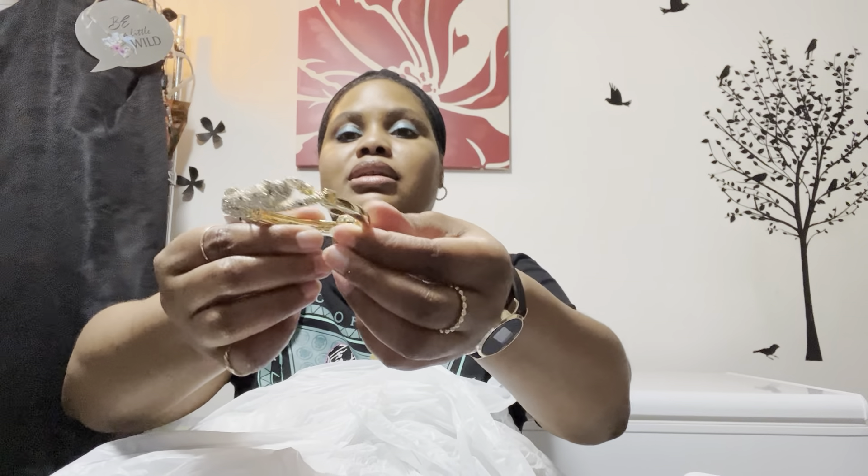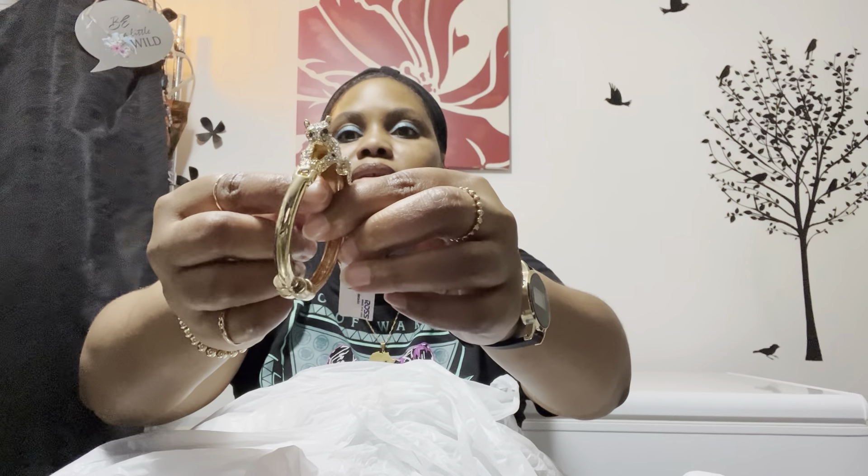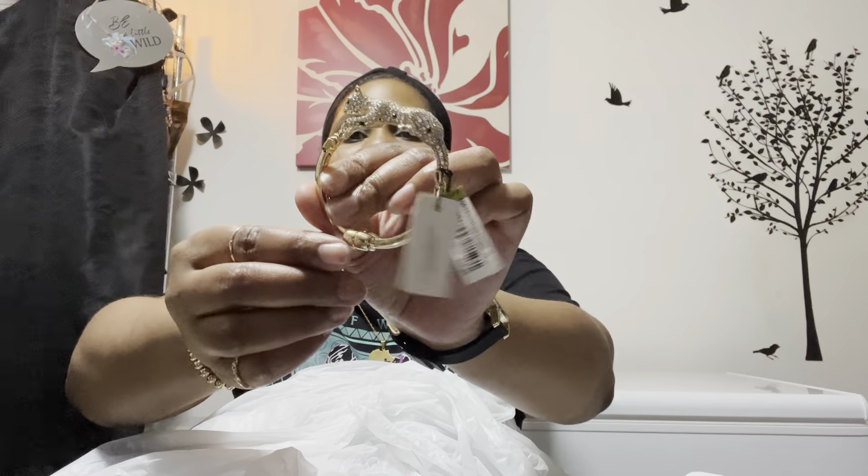I also got this bracelet which I thought was really cute — it was $12.99. I'm glad I took it back out of the bag because I would have completely forgotten about it.